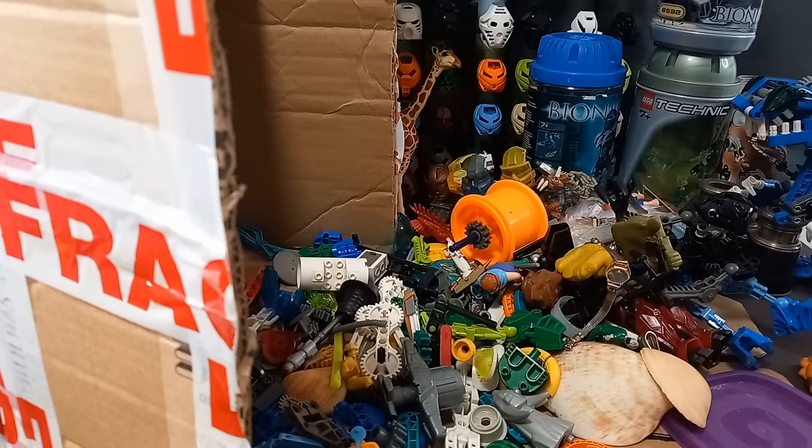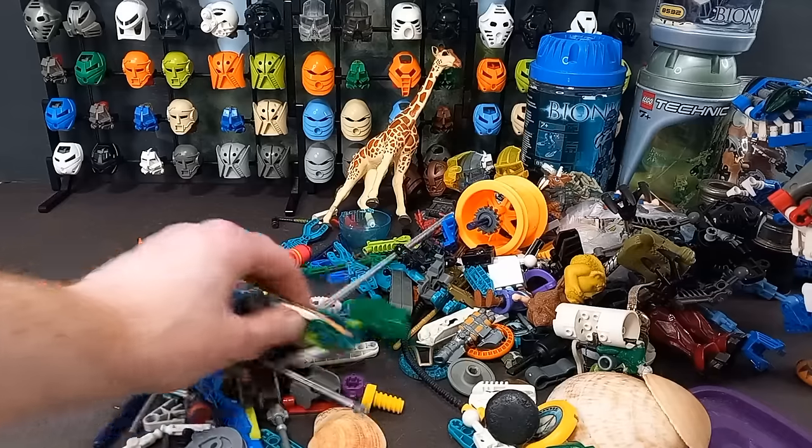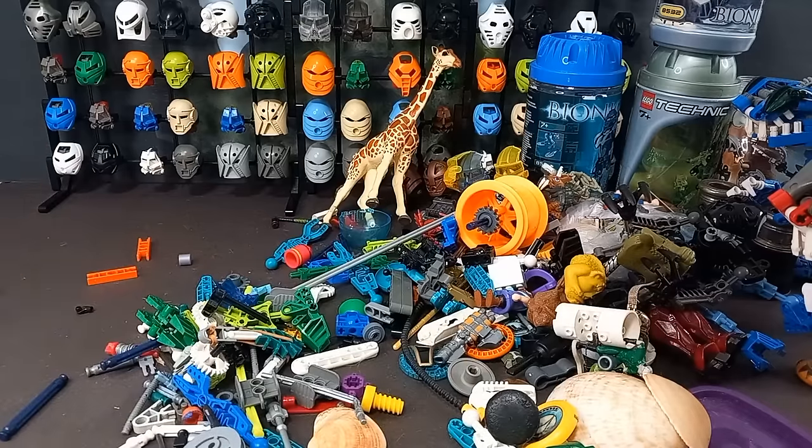I think that's just about everything — let's empty the box and make sure. Yeah, there's nothing else. Time for the roundup.